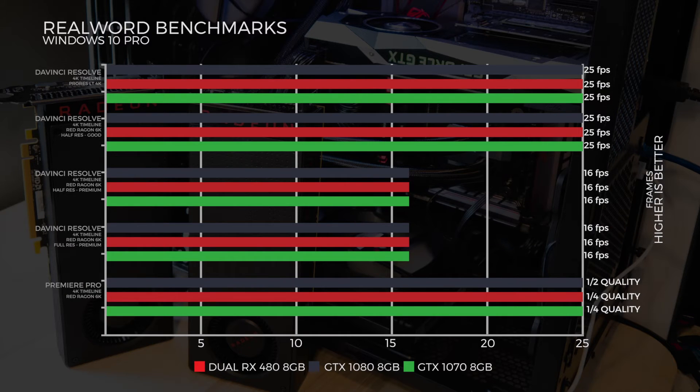Now we wanted to see what playback was like in DaVinci Resolve. On a ProRes LT 4K timeline, all three system setups got 25 frames per second. Moving to RED 6K on a 4K timeline with Red Dragon 6K at half-res, good quality, all three systems again got 25 frames per second.